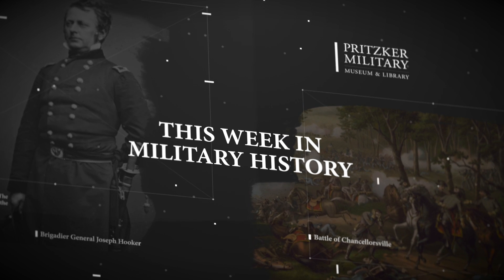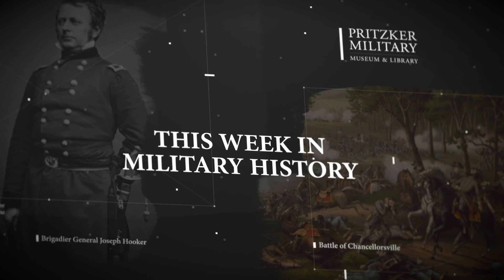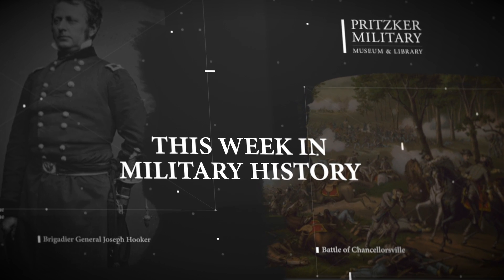Join us next time for another segment of This Week in Military History with the Pritzker Military Museum and Library. We'll see you next time.